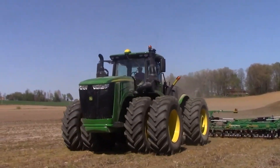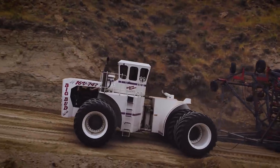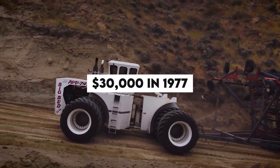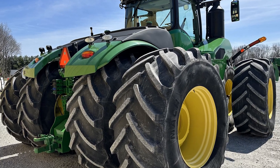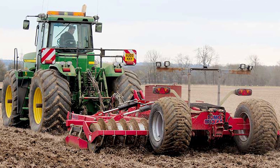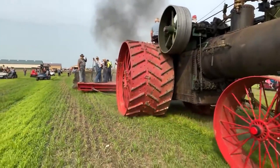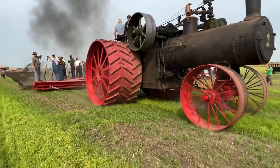Now that it is more than twice as big as the 9620R, the Big Bud 747 is a true giant. The initial cost of this massive equipment was $300,000 in 1977. When compared to the typical four-wheel drives of that era, which typically had horsepower ranging from 150 to 300, their prices ranged between $50,000 and $90,000 when adjusted for today's dollars.